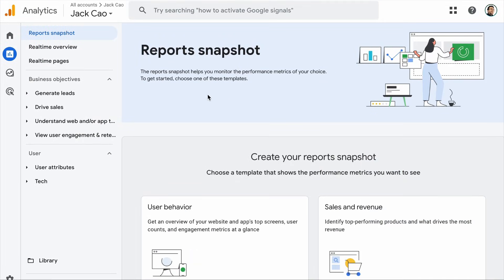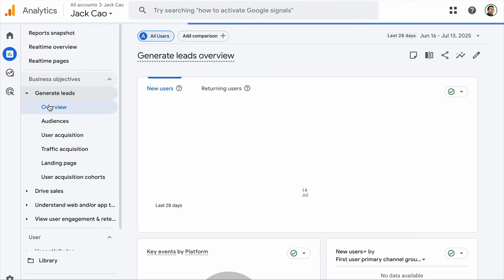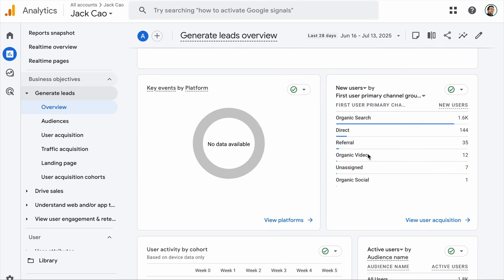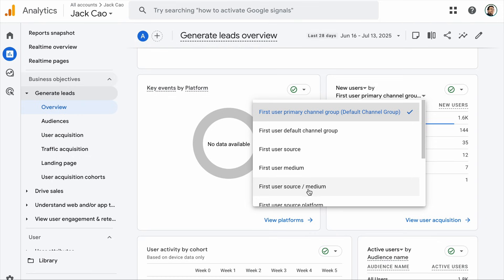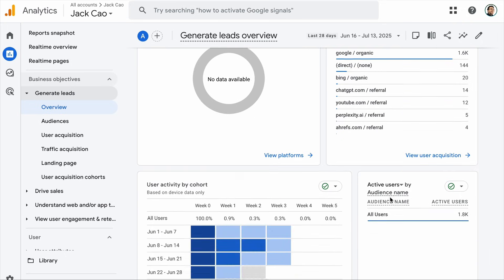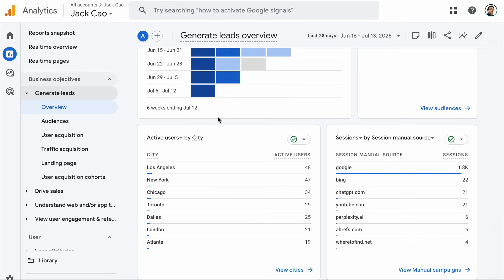Google Search Console is mainly showing you the performance of your site on Google Searches. But what about the performance of your site on other platforms like Facebook, Twitter/X, Pinterest, or if people are visiting your site directly? That's the purpose of Google Analytics. In Google Analytics, you can understand everything about your site performance, such as the number of new and returning users, where your users are coming from. If you need more detailed information, you can switch this to first user source/medium, and you will see some users are coming from ChatGPT, YouTube, Perplexity, etc.